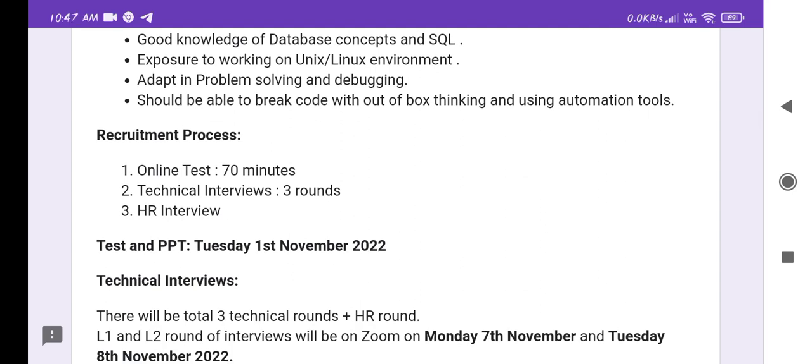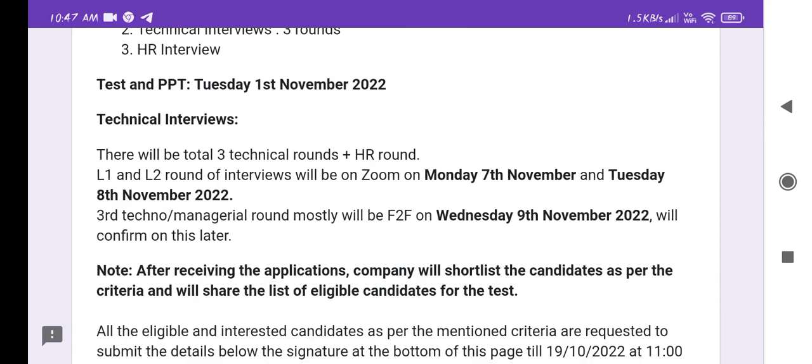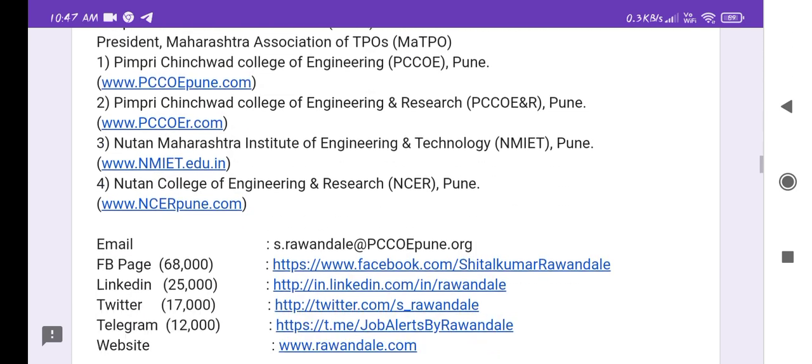The recruitment process consists of an online test of 70 minutes, followed by three rounds of technical interviews, and then an HR interview. The PPT is scheduled for Tuesday, 1st November 2022. I will share the link so please go through all the details.